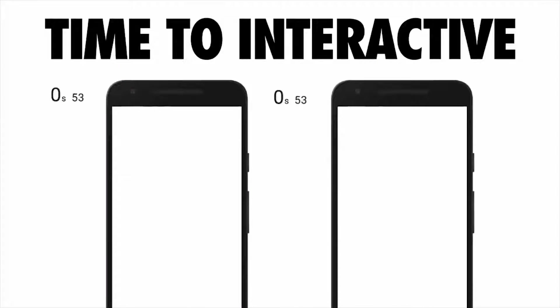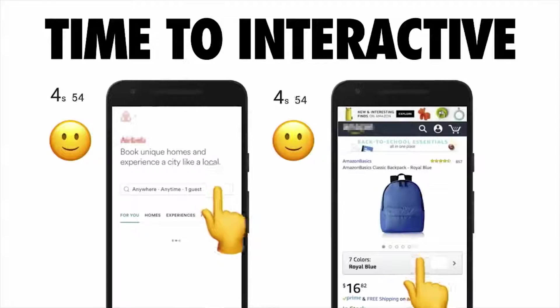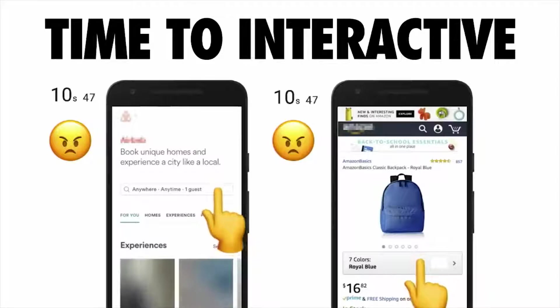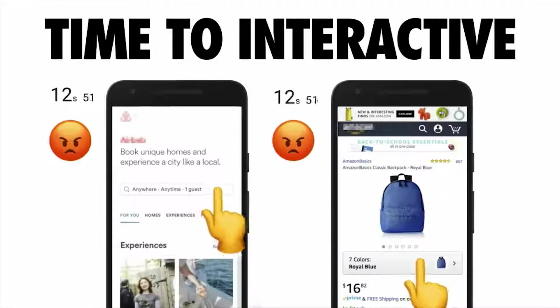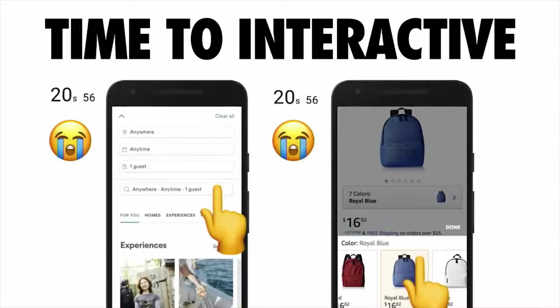I mentioned the term "interactive" earlier — but what does that actually mean? For a page to be interactive, it has to be capable of responding quickly to user input. Whether a user is clicking on a link or scrolling through a page, they need to see that something's actually happening in response to those actions. An experience that isn't able to deliver on this is going to frustrate your users.